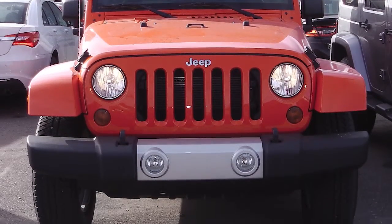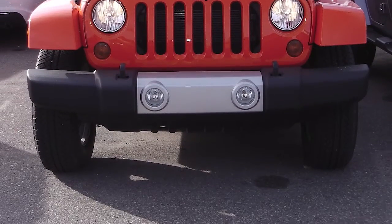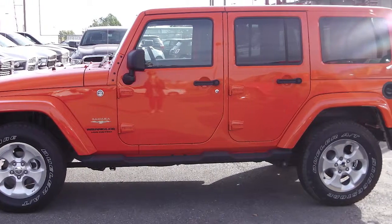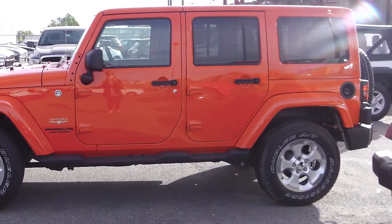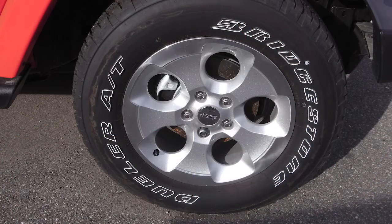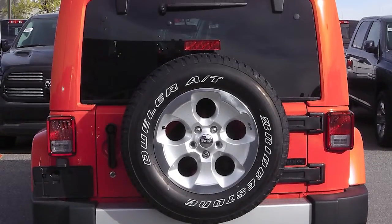This 2013 Jeep Wrangler Unlimited Sahara comes equipped with a 3.6 liter V6 engine with an automatic transmission, power heated side mirrors, 18-inch polished face satin carbon wheels, a hard top, and a red exterior.